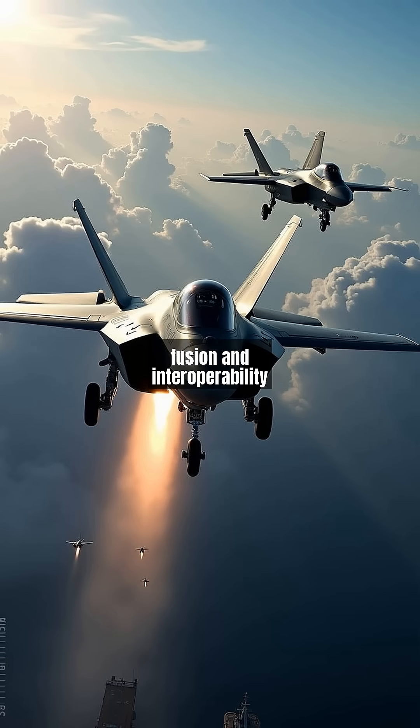While the F-22 dominates in air supremacy, the F-35's sensor fusion and interoperability make it the backbone of NATO forces. Future upgrades like the F-35 Block 4 and proposed F-22 modernization may redefine this balance, but current missions dictate choice: air dominance favors the F-22, while comprehensive battlefield effect favors the F-35.